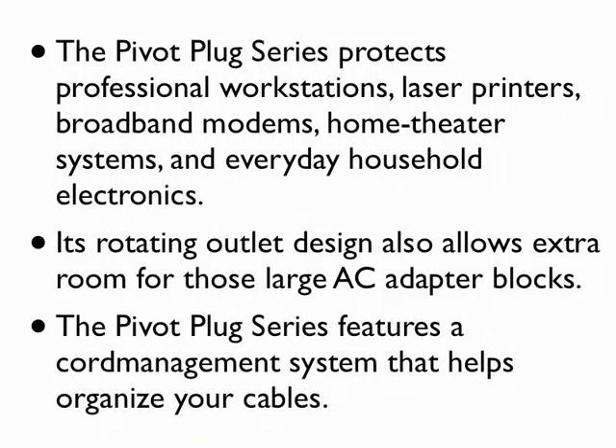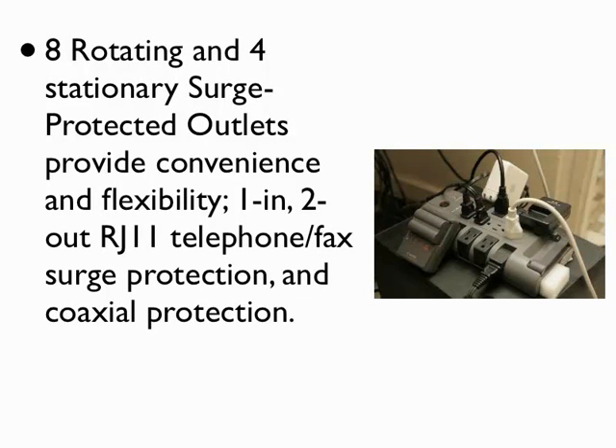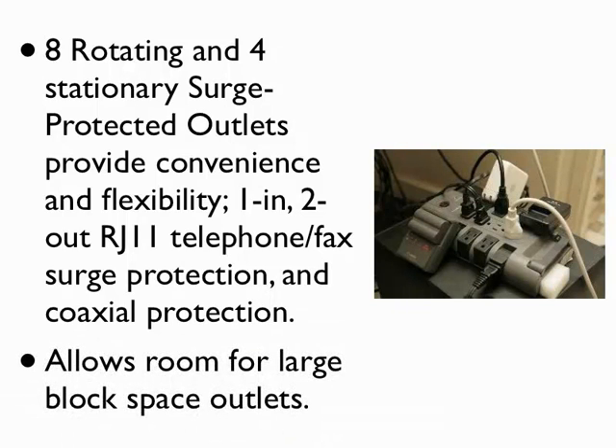The Pivot Plug series features a cord management system that helps organize your cables. Eight rotating and four stationary surge protected outlets provide convenience and flexibility, one-inch two-out RJ11 telephone, fax surge protection, and coaxial protection. Allows room for large block space outlets.